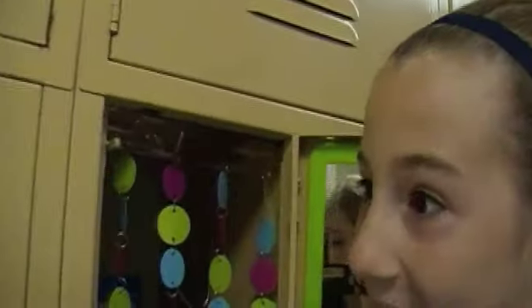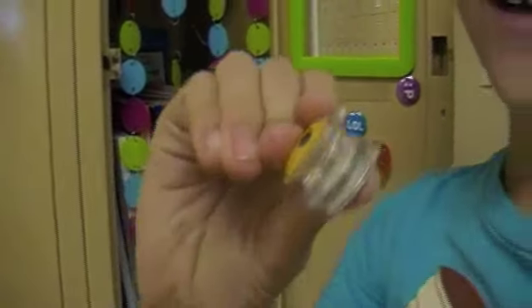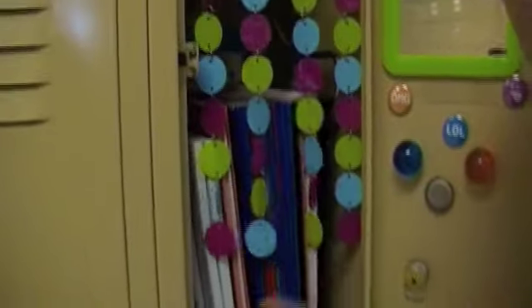Okay, so I have those hanging things again too. A green mirror. All those OMG LOL magnets and circle magnets — I gave mine to my friend. All the regular stuff you'd have in a locker: folders, notepads, and an awesome bendy ruler.